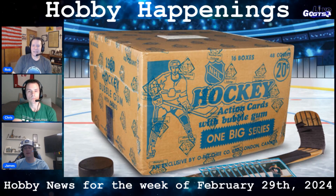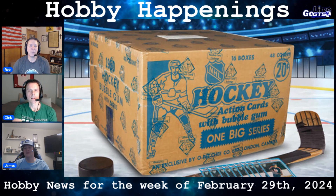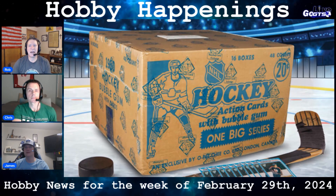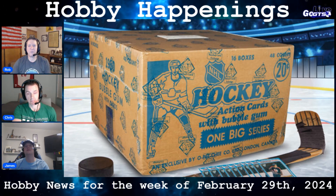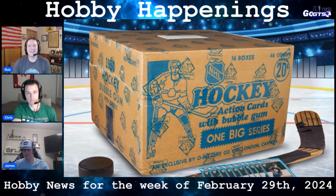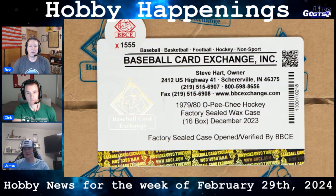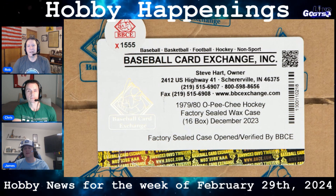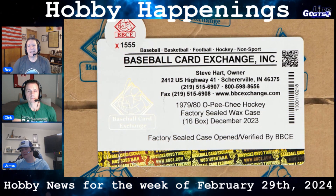It's the only known full case still in existence. It had been purchased and stashed away by a collector in Saskatchewan around the time of issue. According to Heritage Auctions, the case had largely been forgotten amid a large array of items before a family member recently contacted the company upon its discovery. The case contained 16 boxes of 48 packs with 14 cards per pack, so the case contains 10,572 cards. Upon arrival in the U.S. earlier this year, each individual box was authenticated and sealed by Baseball Card Exchange, the hobby's preeminent sealed wax specialist.